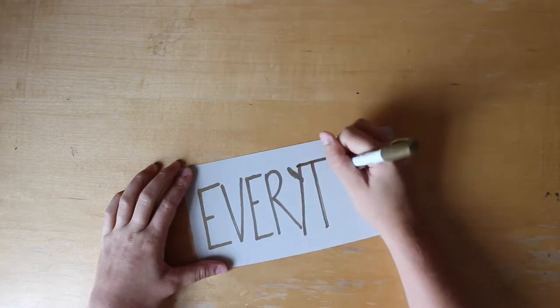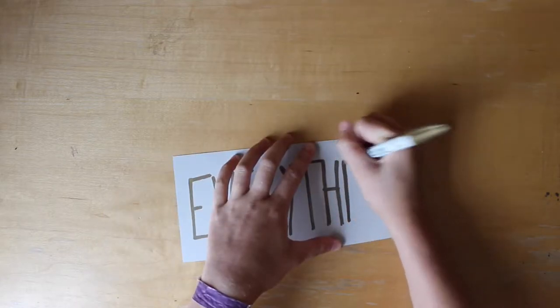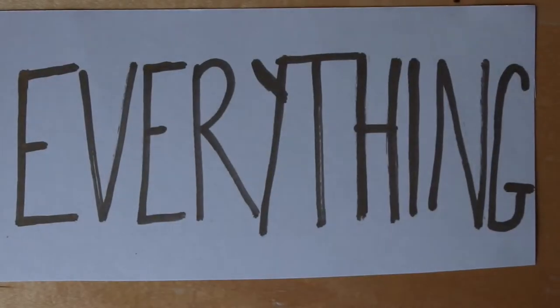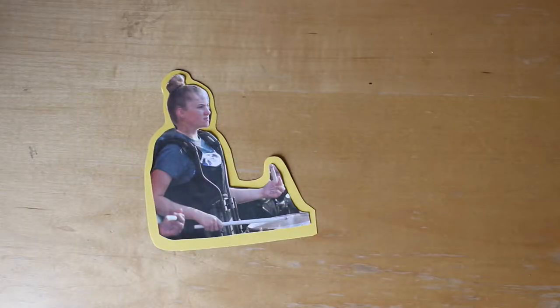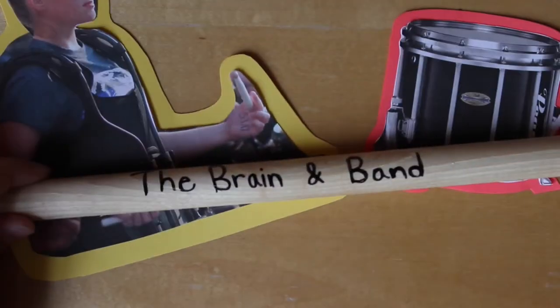Now, think about your brain. How does this affect a performer in a marching band? The answer is quite simple: everything. That's what I'm here to explain. I'm Melanie, and I play the snare drum in the Spirit of Freedom marching band. This is the brain and band.